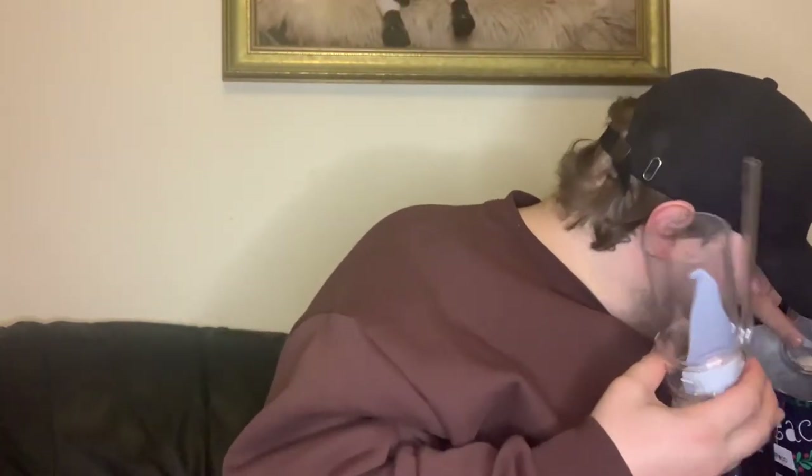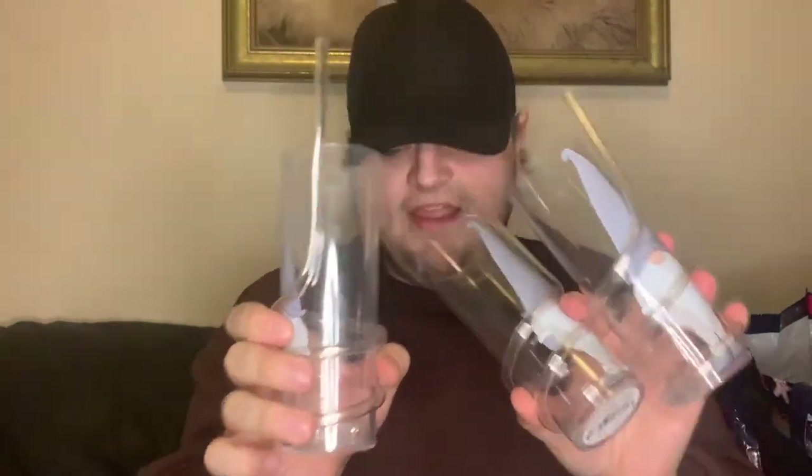I was lucky I got these when I did because they went so quickly. These are the gnome glasses — not actual glasses, they're like drink glasses with a straw attached. We got three of them. We wanted the Halloween ones and they were gone by Halloween, so when we saw these we knew we had to get them straightaway.